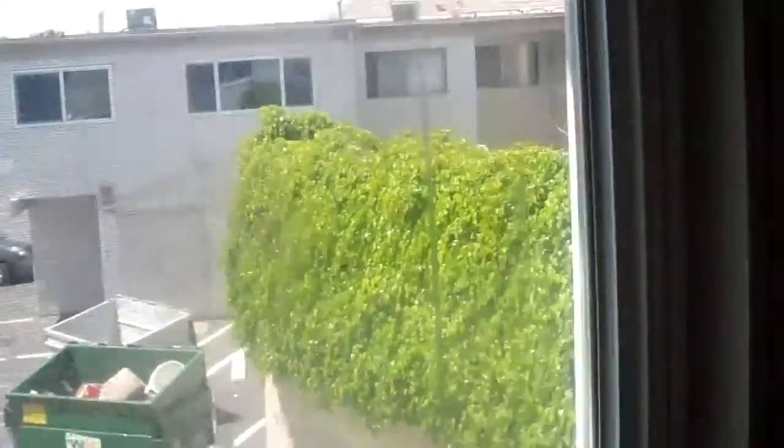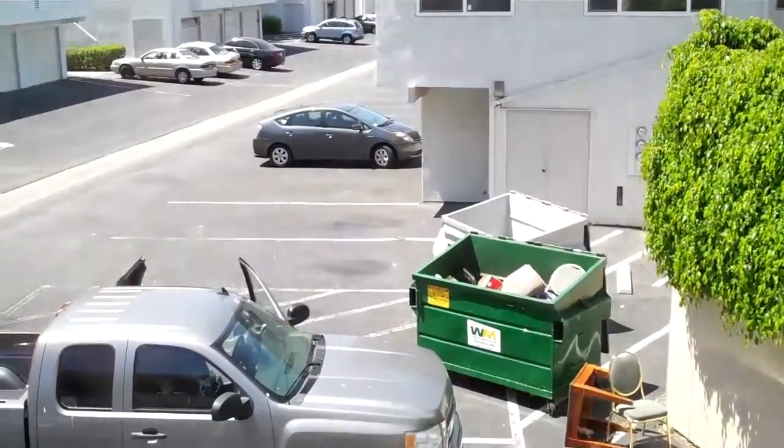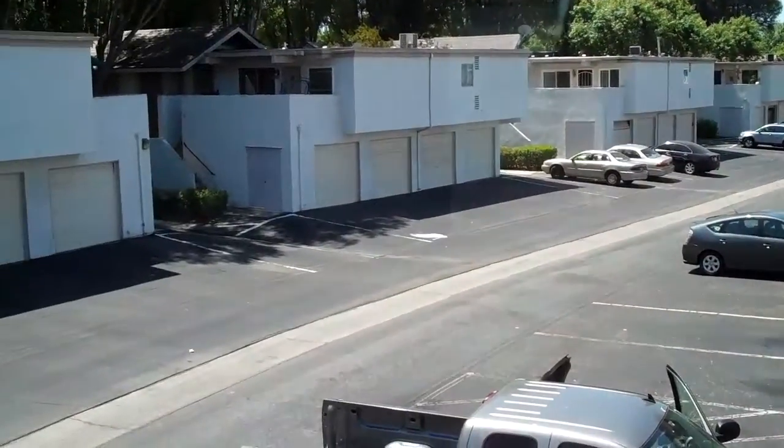Coming down further, this is the second bedroom — 10 by 10. This overlooks the garages. Maybe a dumpster diver out there, who knows — looks like some nice stuff in the trash.